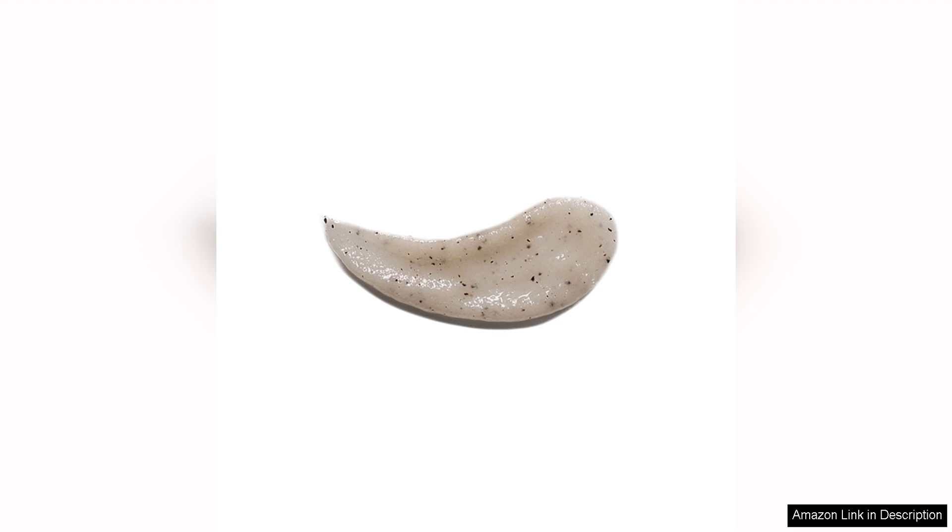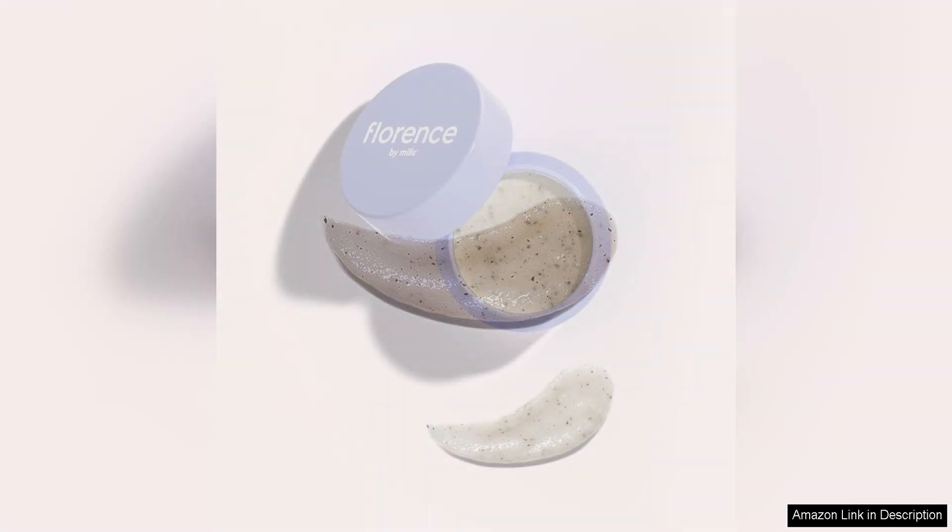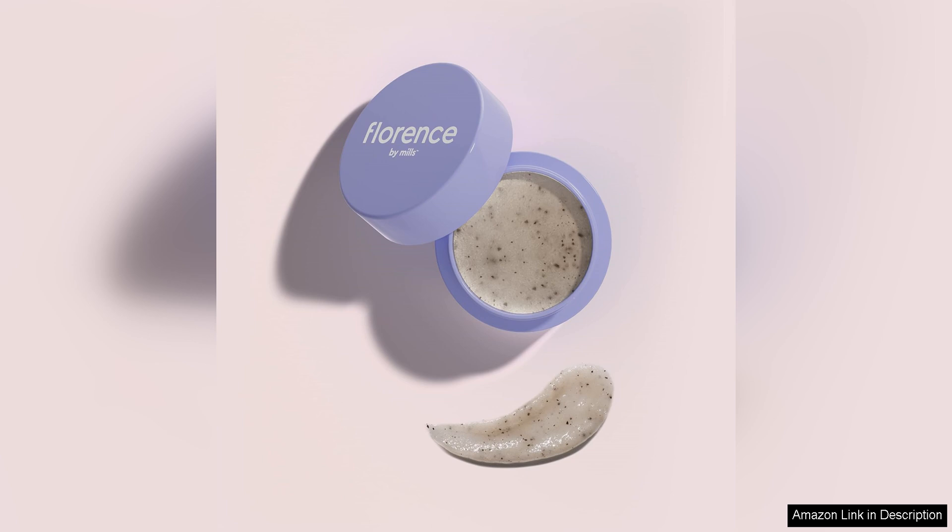The texture of the scrub is just right — not too abrasive, but with enough grit to effectively slough away dead skin cells and leave your lips feeling smooth and refreshed.